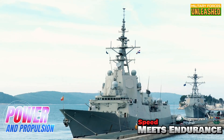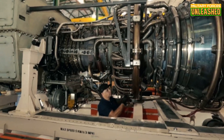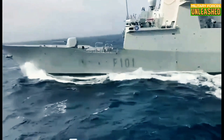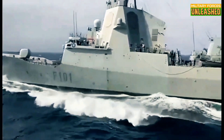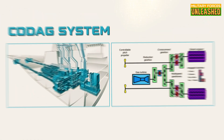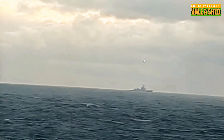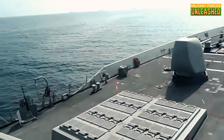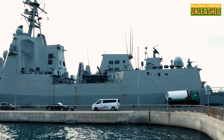Under the hood, the Alvaro de Bazan class is powered by a combined diesel or gas (CODAG) propulsion system, which includes two General Electric LM2500 gas turbines and two Bazan Bravo 12V diesel engines. This setup allows the frigate to reach speeds of up to 28.5 knots and gives it the range to operate effectively in both coastal and open ocean environments. The CODAG system offers a good balance between speed and fuel efficiency, which is crucial for extended deployments. However, the transition between diesel and gas turbines can be complex, requiring skilled operators to manage the changeover smoothly. Additionally, while the CODAG setup provides redundancy, it also adds to the complexity of maintenance and repairs, particularly during long missions where the ship might not have immediate access to shore-based support.